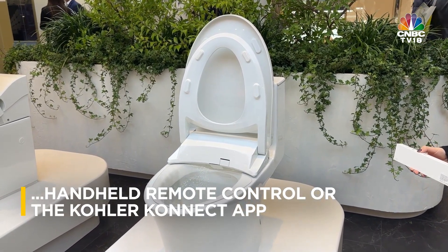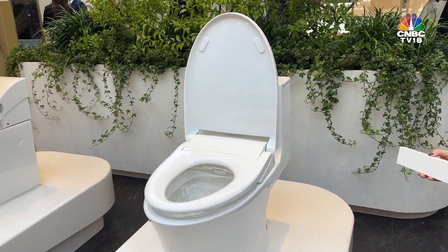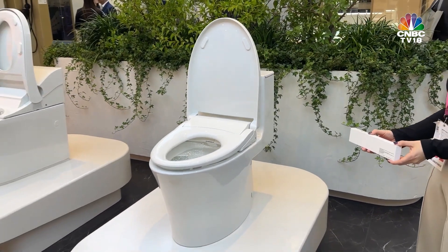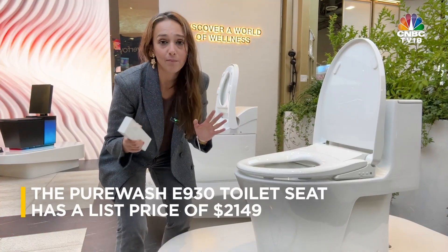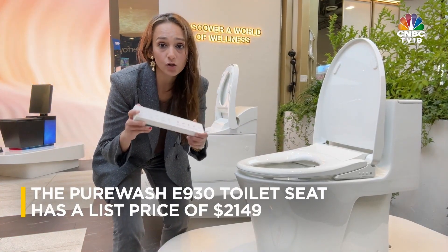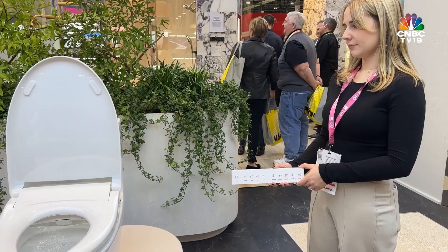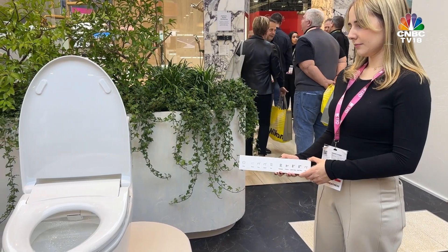Or engage the self-cleaning UV feature, ensuring a hands-free, hygienic experience every time. The Pure Wash E930 is designed with your comfort in mind, from the temperature-controlled seat to the customizable water pressure and temperature. Every detail has been thoughtfully engineered to provide an unparalleled sense of well-being and cleanliness.